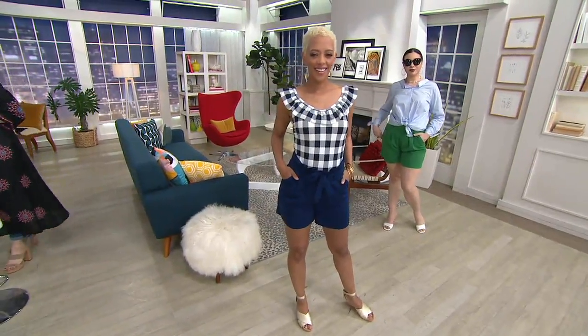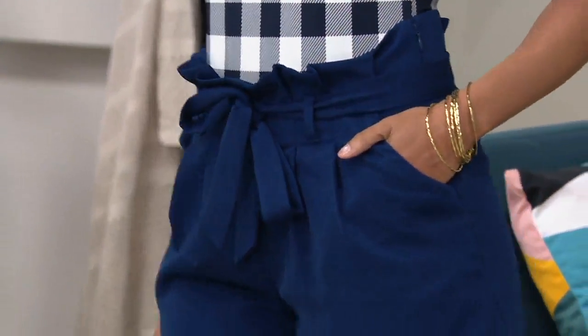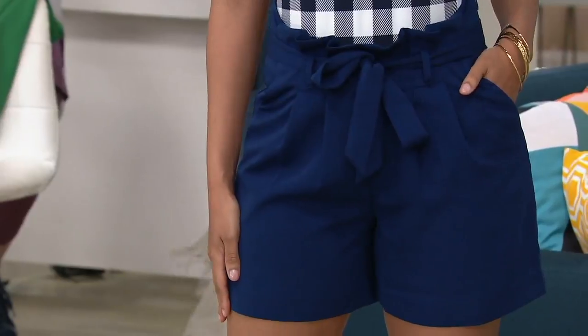The category is easy — I'm calling them the shorts. Because, well, they are shorts. But I do want to point out that this paper bag silhouette is major.